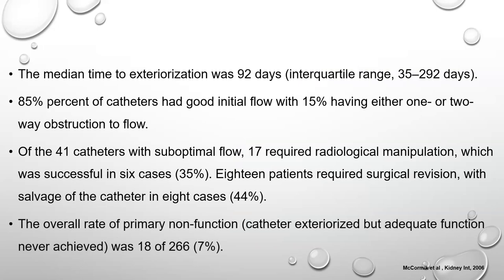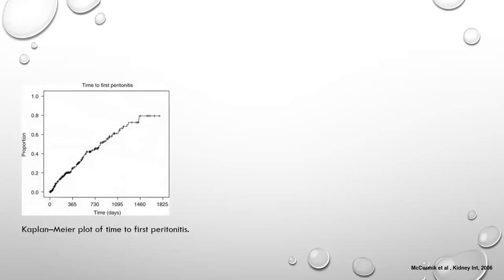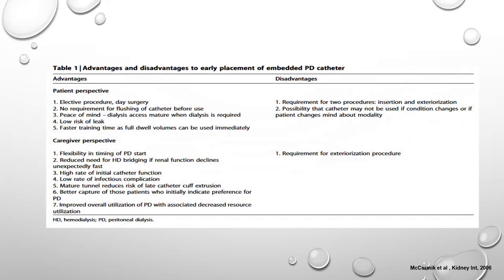The median time to exteriorization was approximately 90 days. 85% of catheters were functioning at exteriorization; of the remaining, 40% were salvaged with radiologic or surgical techniques. The primary non-function rate was 7%. Leaks and abdominal wall hematomas were infrequent. The peritonitis rate was approximately one episode per 33 patient-months, and 62% of patients had no episode of peritonitis during the observation period.